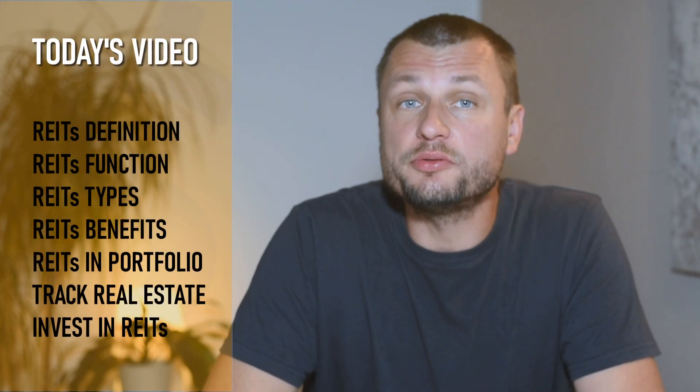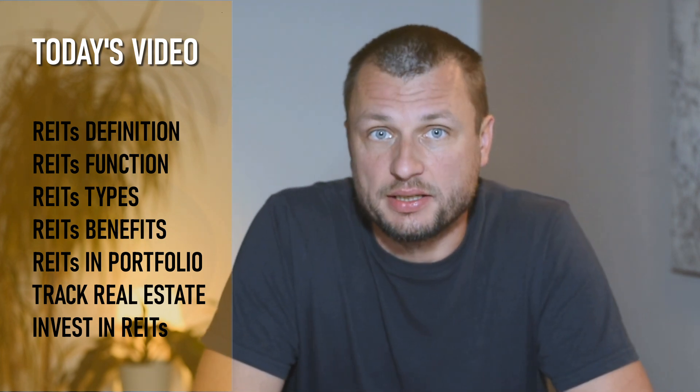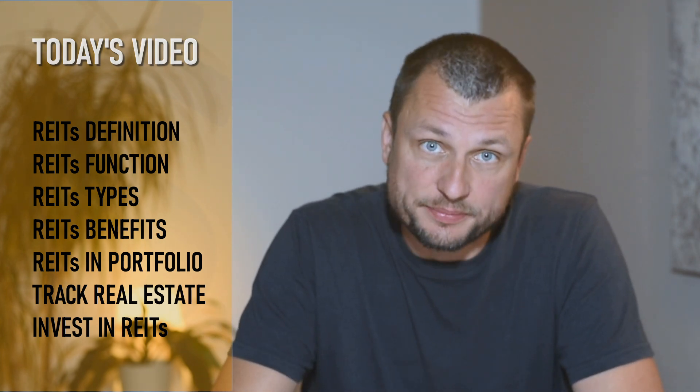Here's what we'll cover today: What are REITs? How REITs work. What types of REITs can you invest in. Benefits of investing in REITs. Should you add REITs to your stock portfolio? How to follow the real estate market. And how to start investing in REITs.